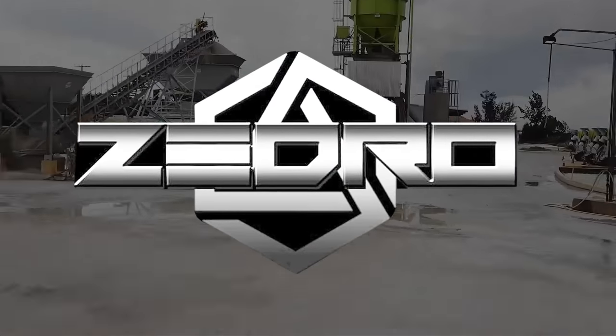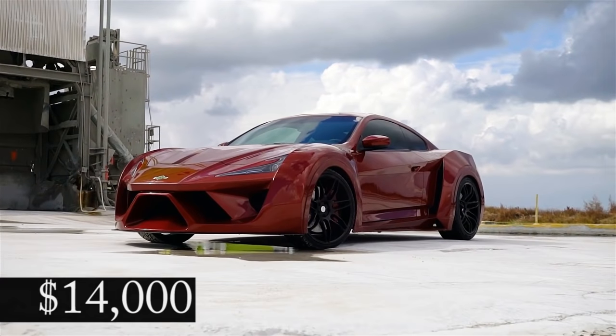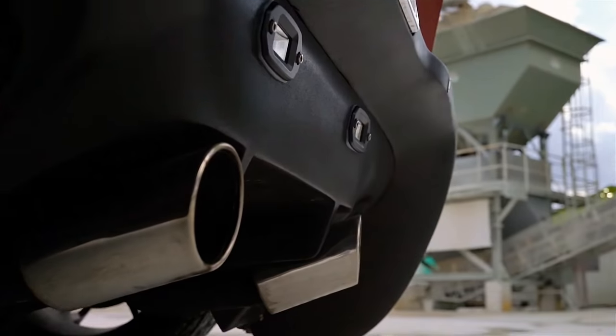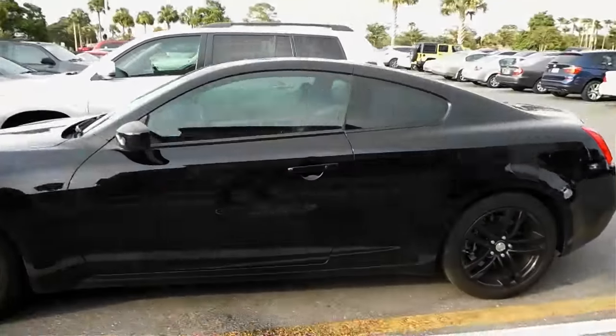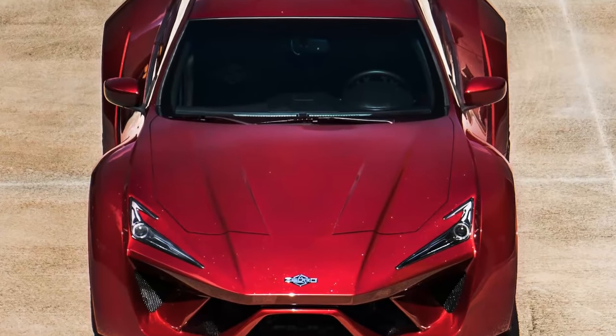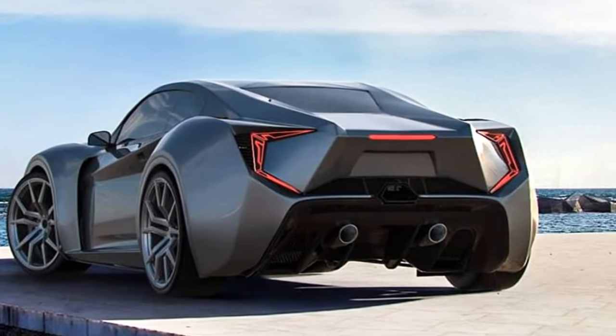Zedro Motors is a new Lebanese-based brand, and they offer the Notorious at a shockingly low $14,000. Why so cheap? Well, this supercar alternative is actually a kit car based on the Infiniti G37. It retains the Japanese sports car's stock chassis and performance, but replaces the exterior with this new and glamorous body design to give you that expensive look you're going for.